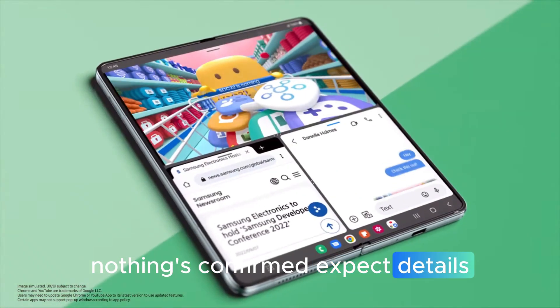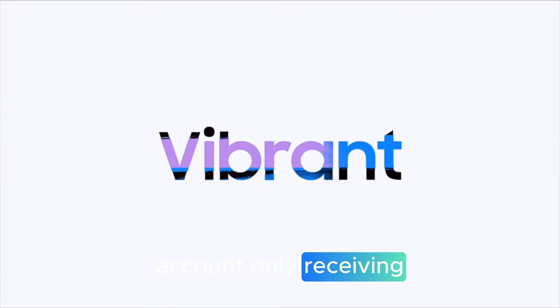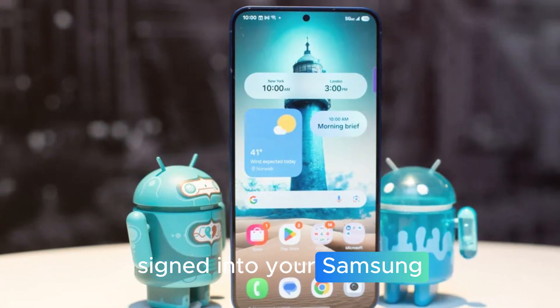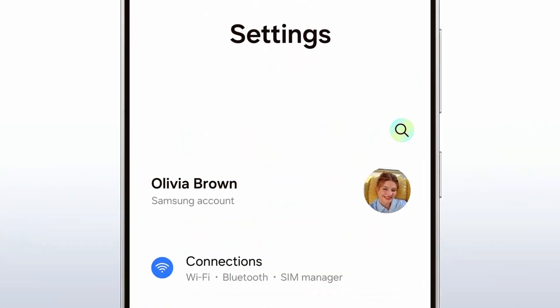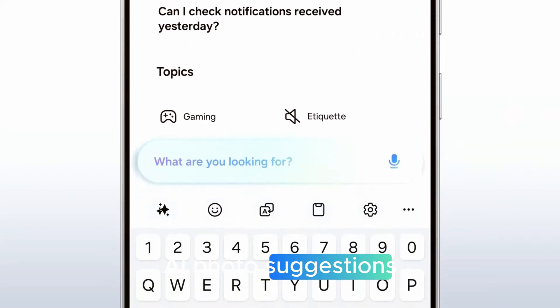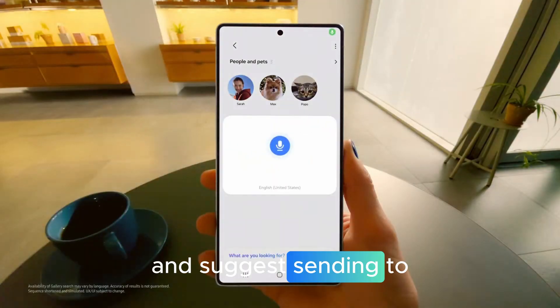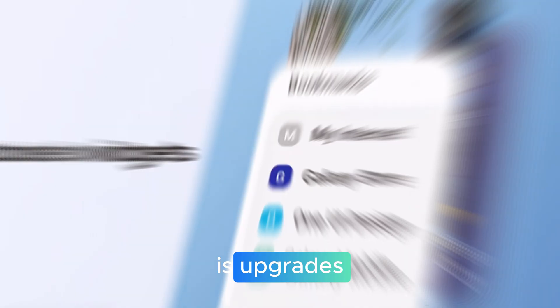Quick Share and privacy: an account-only receiving mode limits inbound shares to devices signed into your Samsung or Google account — ideal for crowded offices or classrooms. AI photo suggestions let Quick Share recognize faces in photos and suggest sending to those people.